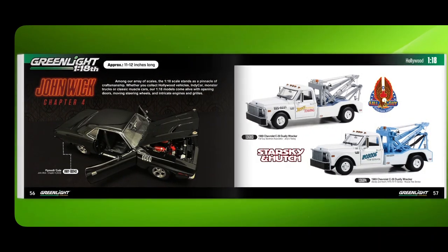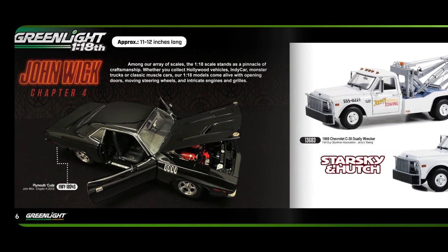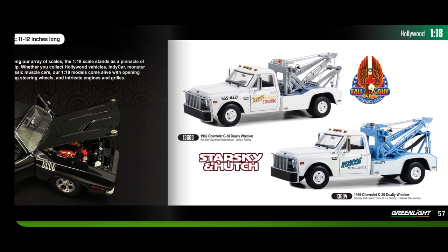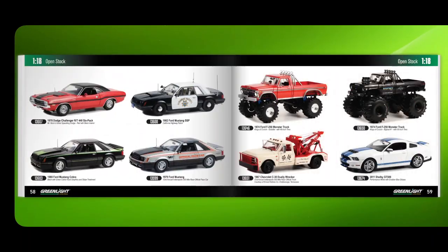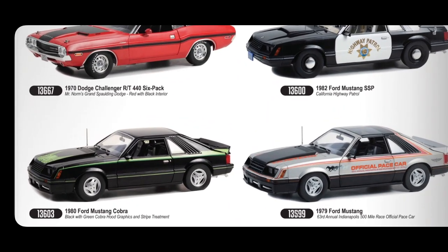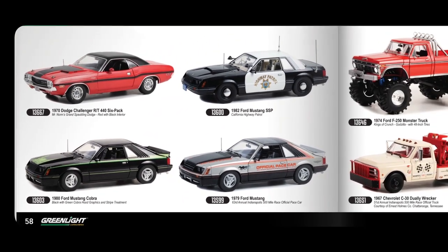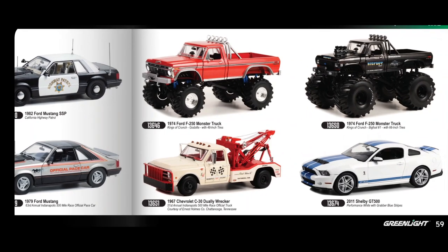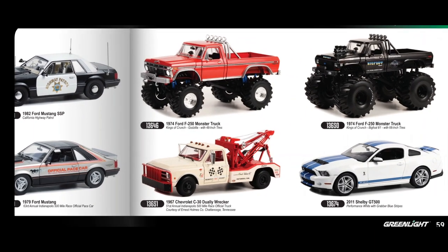At 1:18, Greenlight describes it as the pinnacle of craftsmanship — all opening parts, moving steering wheels, intricate engines and grilles. There's a Plymouth Cuda — they're working that licence across as many scales as possible. There's also a Ford Mustang Cobra in green, and what looks like a massive monster truck from the 1980s.